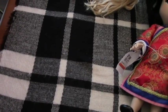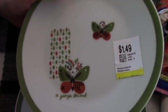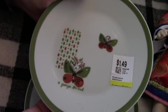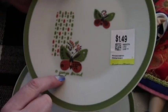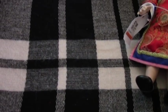These are George Briard ironstone — I didn't even know he made that! Usually you see his trays — they're clear glass with gold filigree designs. He did some enamel pots and pans, but I didn't know he did ironstone. These were $1.49. They're marked, there are four of them, and they're all signed — yay!